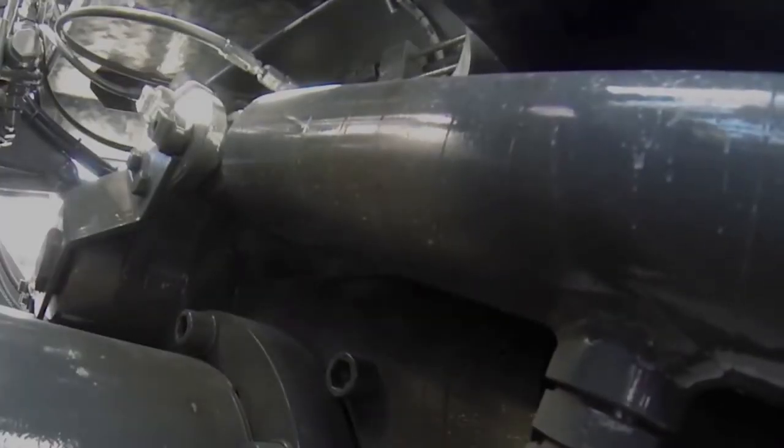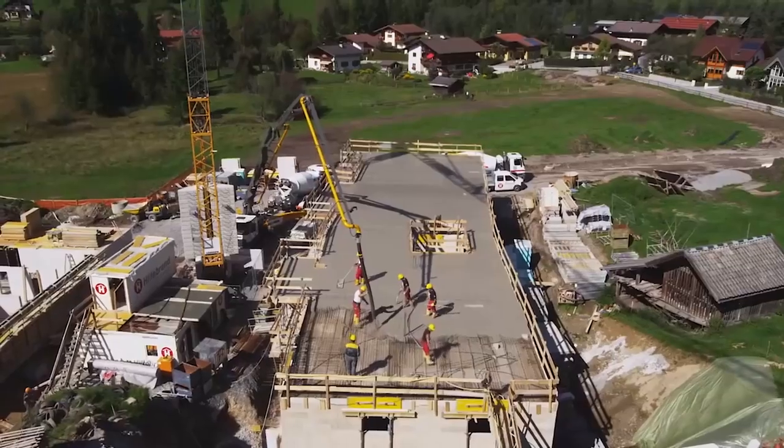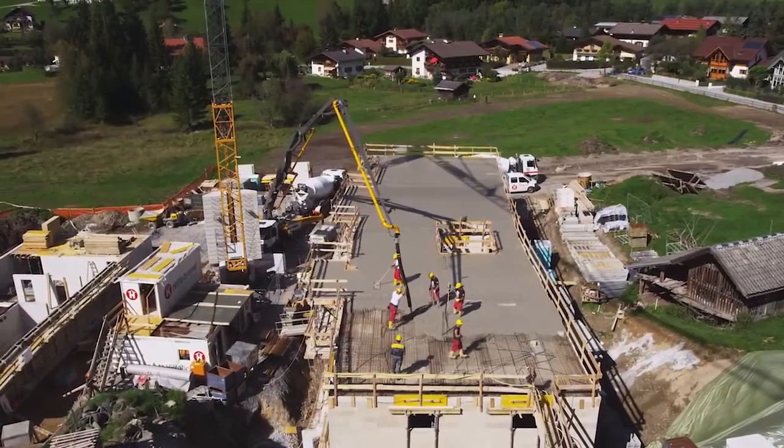The concrete pump operates in three loading modes and can pump 124 to 163 cubic meters of concrete per hour.